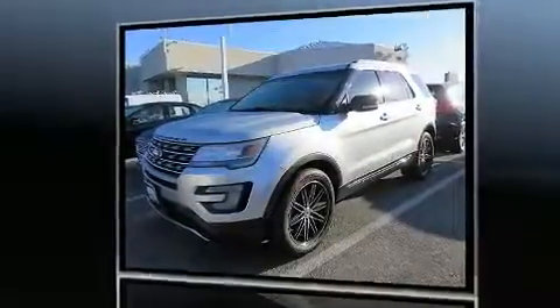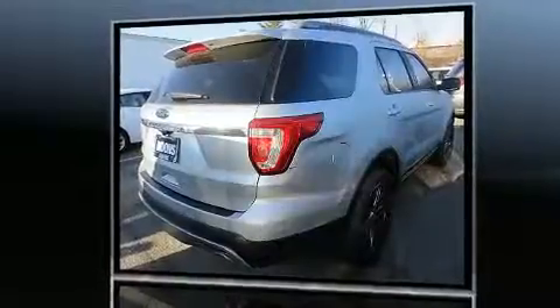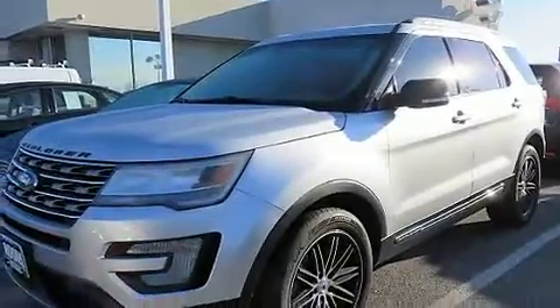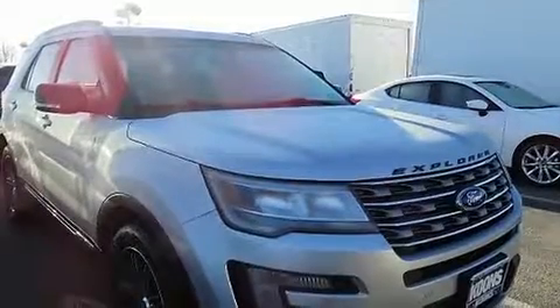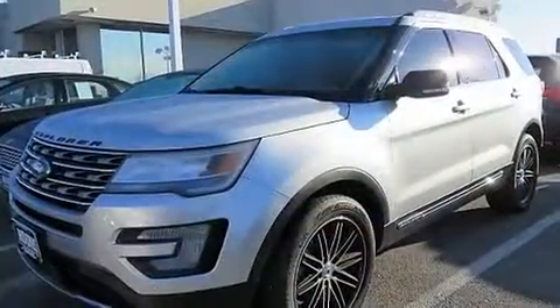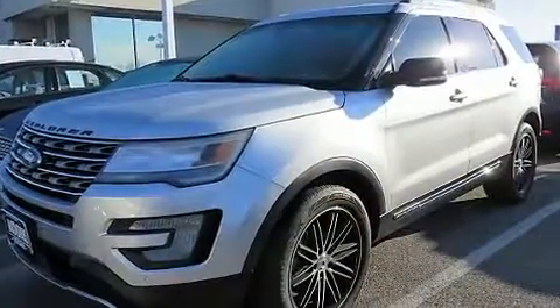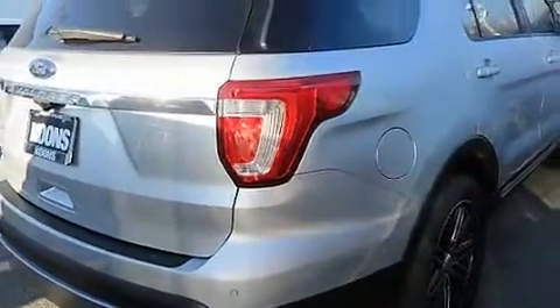Ford ensures the safety and security of its passengers with equipment such as head curtain airbags, front side impact airbags, traction control, brake assist, a panic alarm, an emergency communication system, and four-wheel disc brakes with ABS. With electronic stability control supplementing mechanical systems, you'll maintain precise command of the roadway.